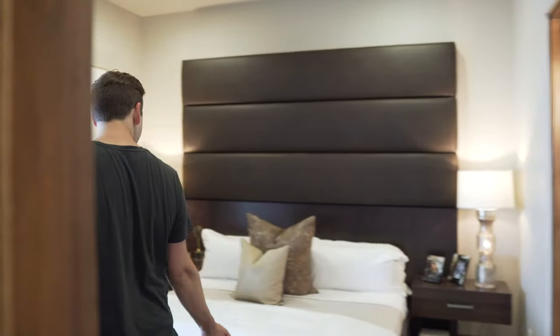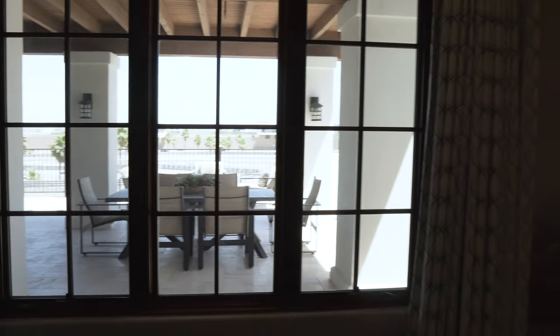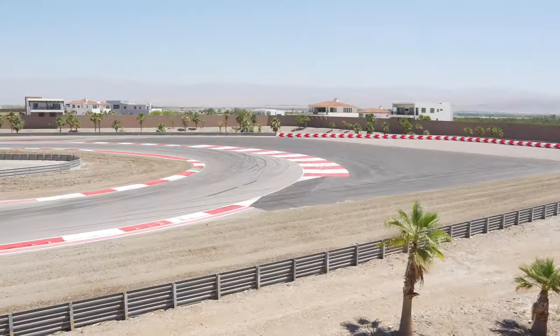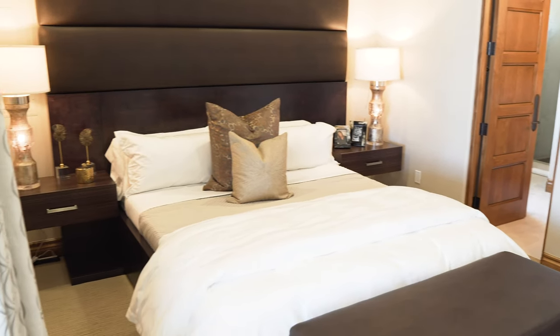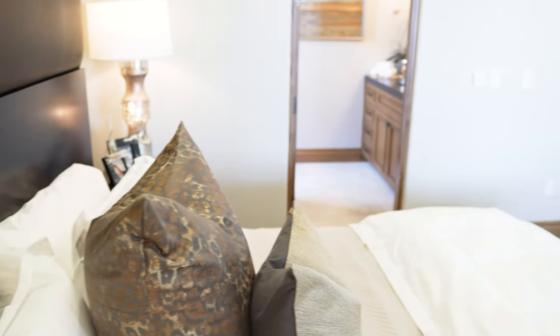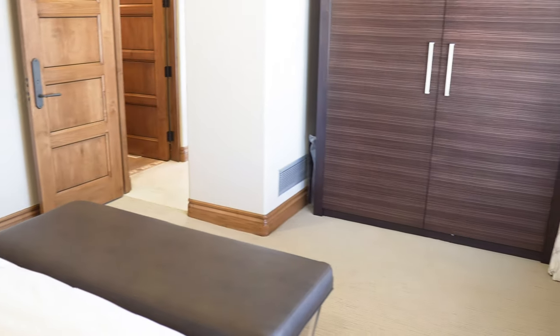And voilà — the bedroom. One of the coolest things about this bedroom is you could wake up in the morning and look out at a racetrack and see cars racing. Usually with homes like the one I did in the Hollywood Hills, you see the city or maybe the ocean. This is really for car fanatics. I've been told a few celebrities and professional race car drivers live right around here in this community. It's really wild.